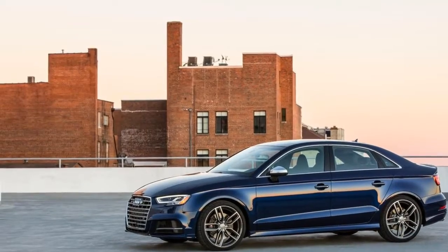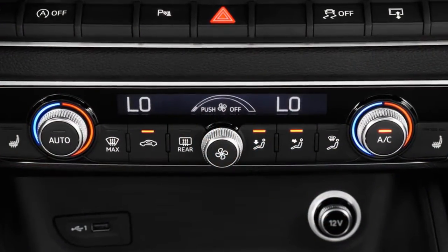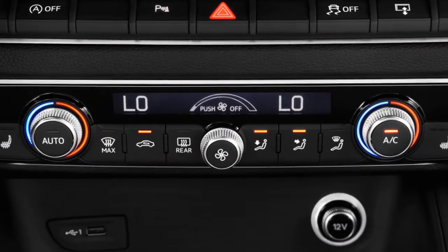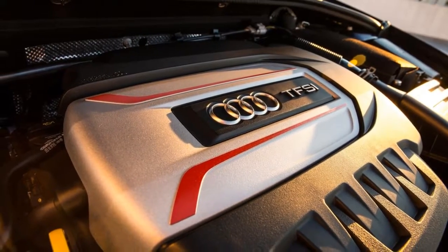Available magnetic fluid-filled shocks improve the handling of what is already an agile compact car, while making the ride quality with even the optional 19-inch tires more livable than you get in the Golf R.